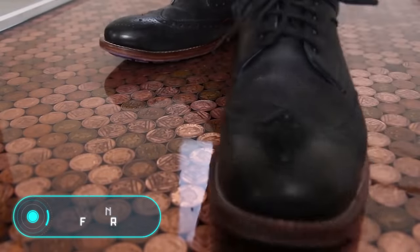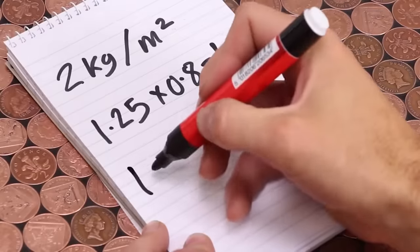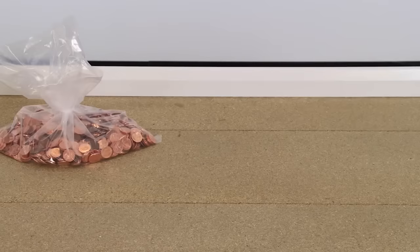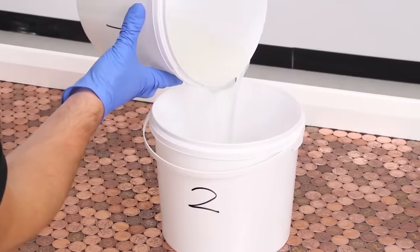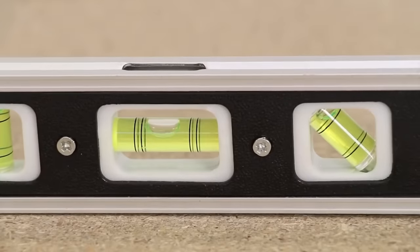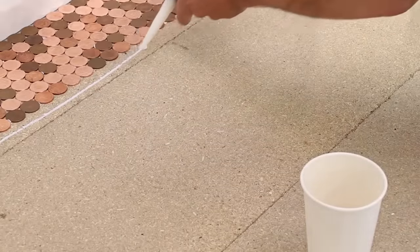Coin Floor. In today's market, it's hard to find flooring materials that can surprise someone. So if you want to make a unique floor to amaze all of your guests, you need to use unusual materials. For example, this craftsman has decorated the floor with coins. To understand how many coins you'd need, you first have to choose the denomination. In this case, British 2P coins were used. You can also find special calculations online that determine the number of coins based on floor area and coin diameter.